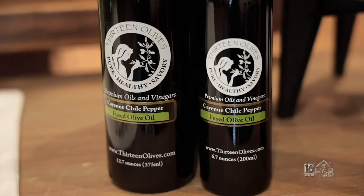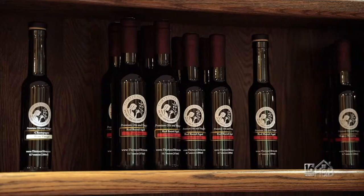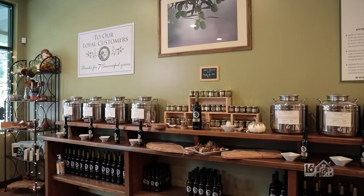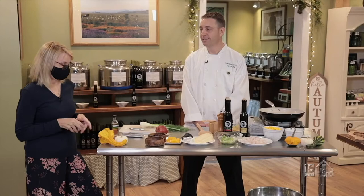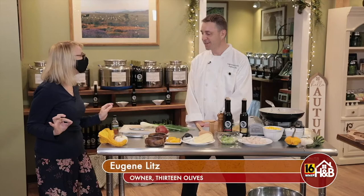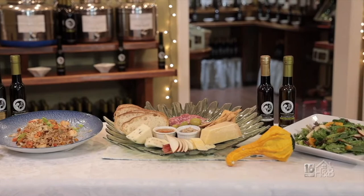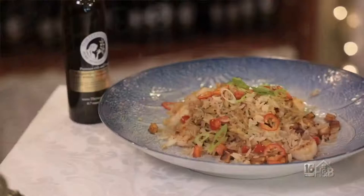13 Olives is a family owned and operated gourmet food store specializing in fine olive oils and balsamic vinaigrettes. We are here at 13 Olives with Jean Litz, the owner. This place is amazing — thanks for having us. You're going to use some of your olive oil products and vinegars to create some dishes for us today. We're going to create some really fun, easy, seasonal dishes that are healthy.